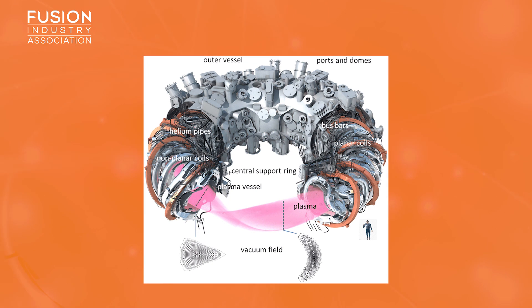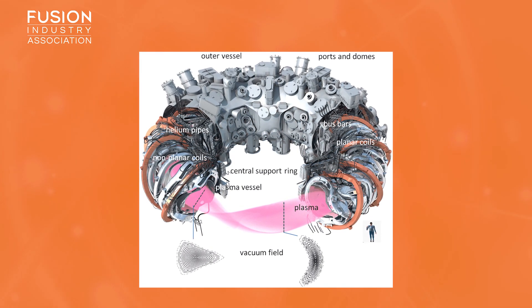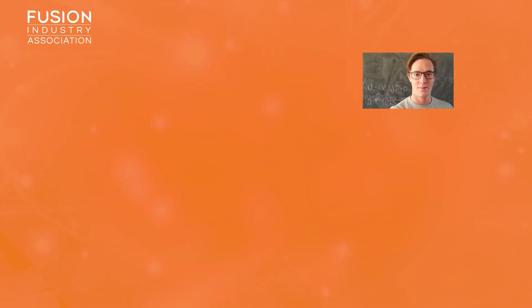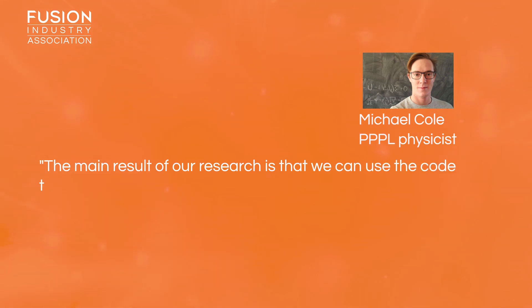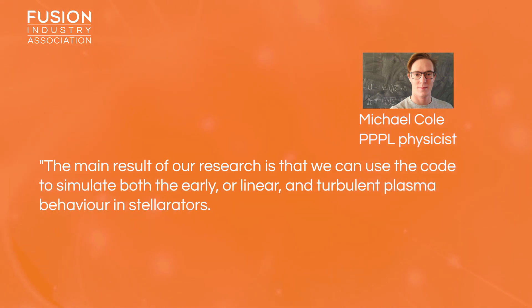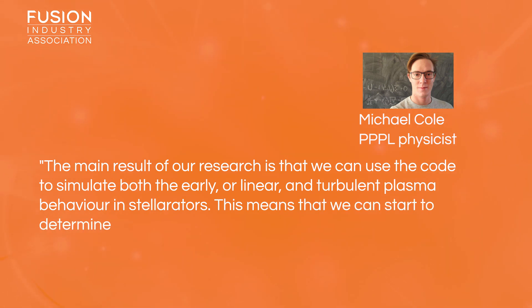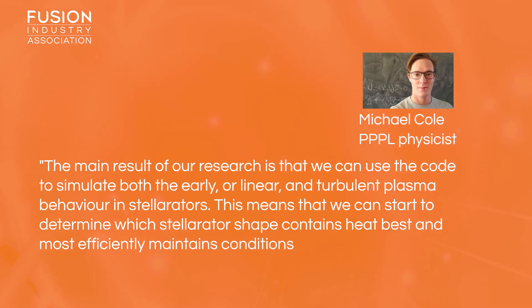This research provides a more complete picture of plasma behaviour in the complex geometry of the stellarator. The lead researcher of this work, Michael Cole, said: the main result of our research is that we can use the code to simulate both the early, or linear, and turbulent plasma behaviour in stellarators. This means that we can start to determine which stellarator shape contains heat best and most efficiently maintains conditions for fusion.